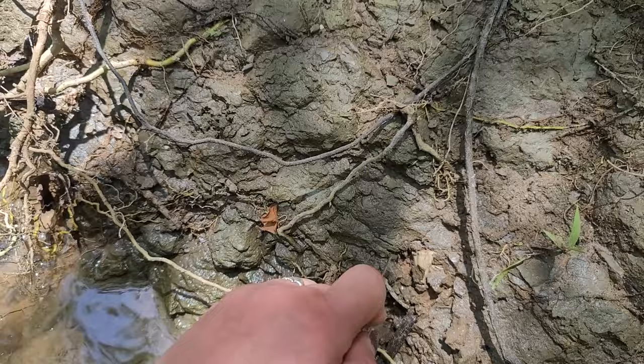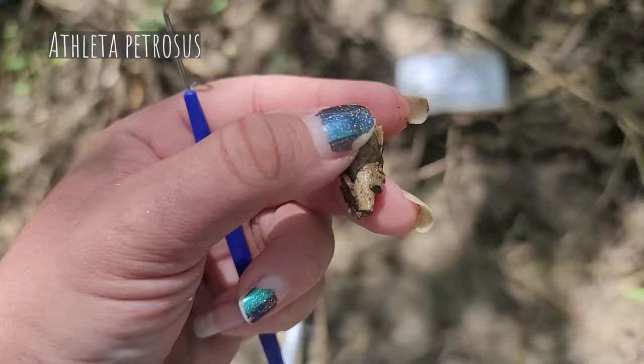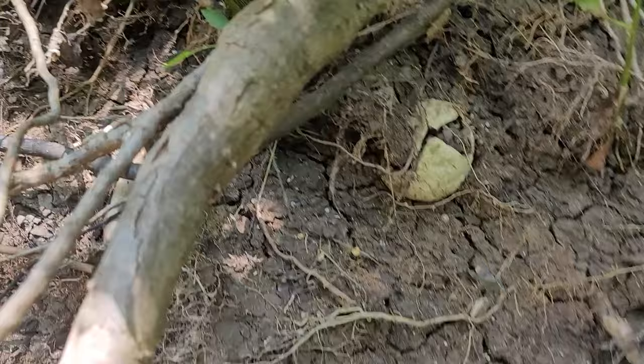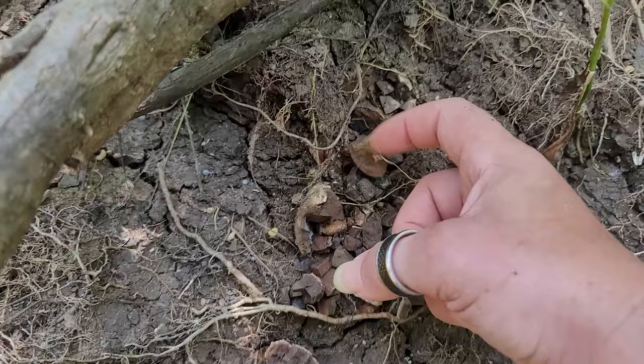Hey, look — dragonfly larva! This one is complete. That's going to look pretty cleaned up. Here's another concretion, and it doesn't have anything in it, but that's what they look like when you open them — just mud balls. Except some of those mud balls have crabs in them.